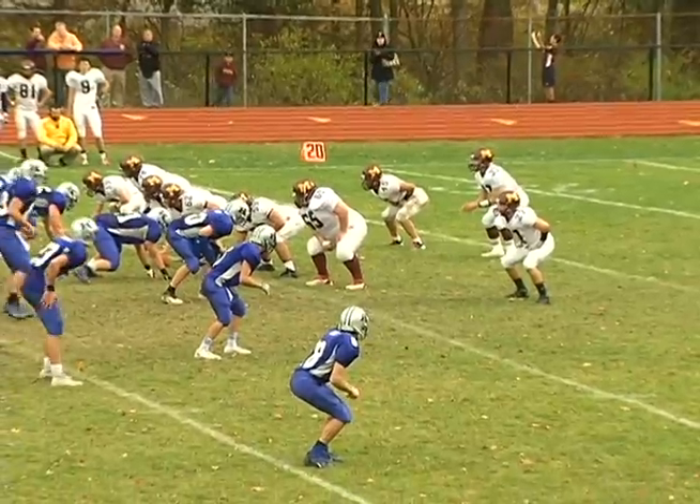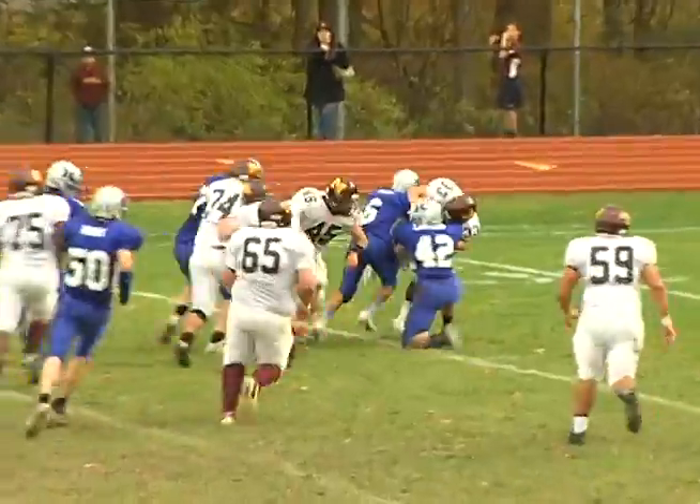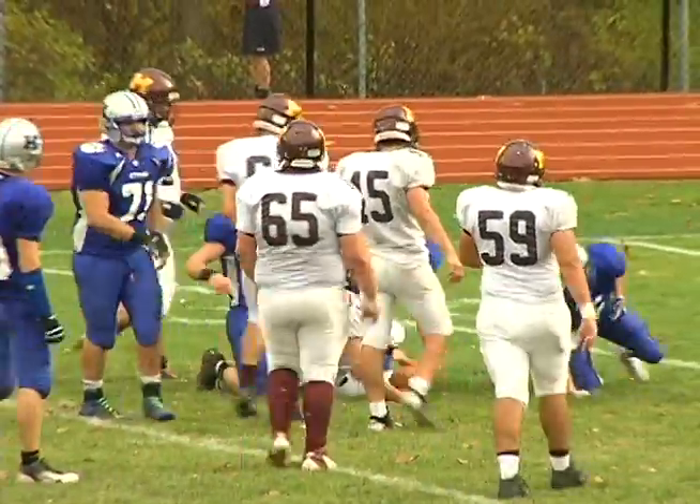Kittatinny's defense played hard. Watch Pat Logan rush in and get the sack as he drops A.J. Schmitz for a 9-yard loss, and the Cougars force a Dodgers punt.